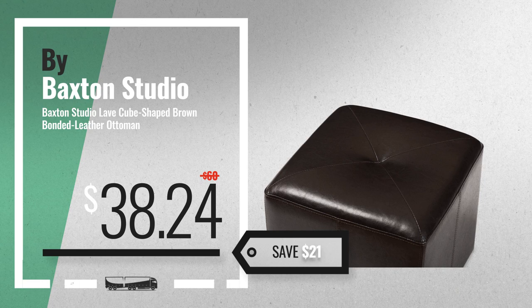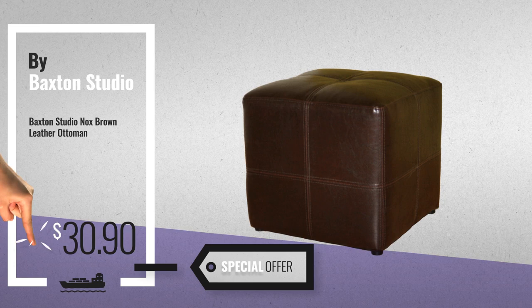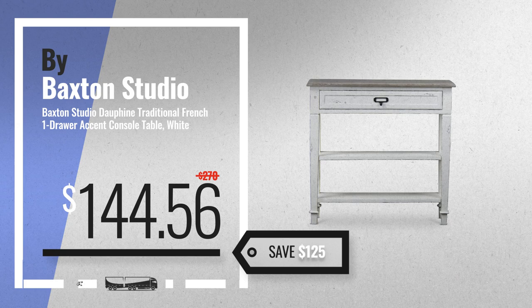Number 5, also by Baxton Studio. For more info about these great online deals, click this banner in the corner. Number 6 — save up to $125 on this great Baxton Studio Furnitures deal.